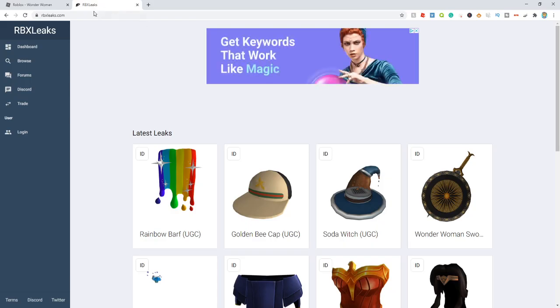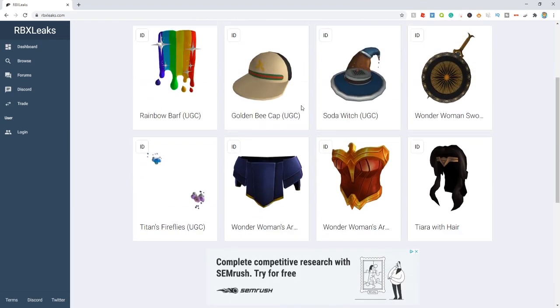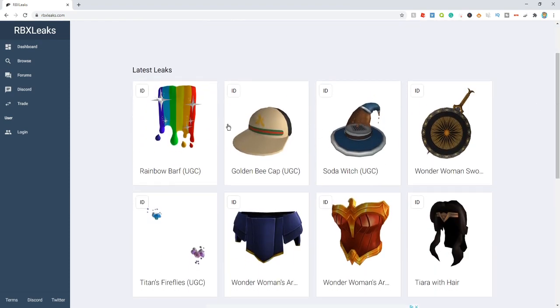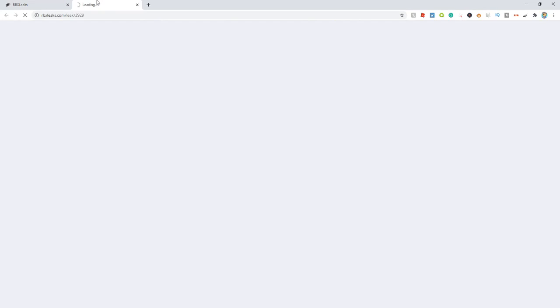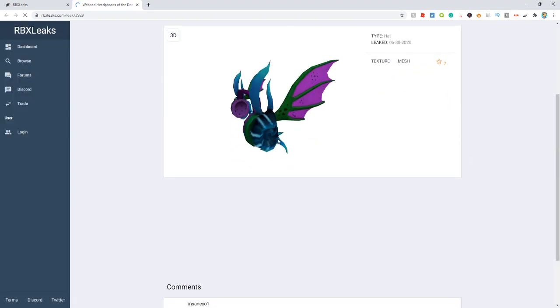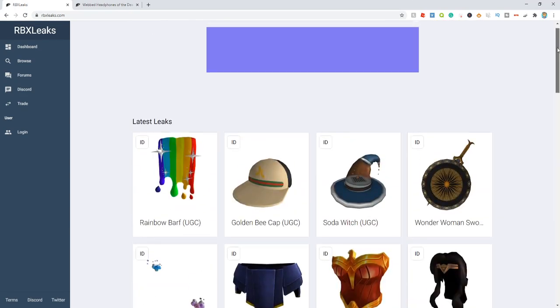Now let's move over to RBX Leaks, which is a site at rbxleaks.com where they leak out some brand new items that are coming soon. They've actually shown us some really cool stuff coming soon, and one in particular shocked me — check this out, it's the webbed headphones. My theory is that these webbed headphones are actually going to be a promo code soon. Roblox has obviously been on this event sort of thing, releasing promo codes based around headphones, and this looks like a promo code item. So I'm thinking they're going to release this as a promo code item, which is super cool.